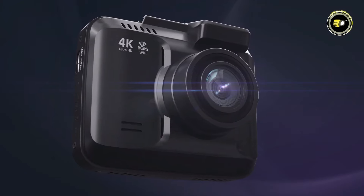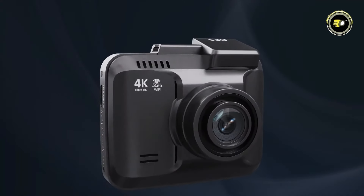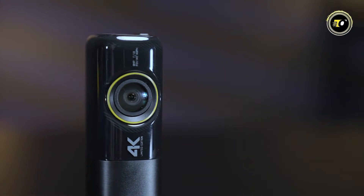Welcome to our latest video of the top 5 best dash cams for 2024. In this video, we'll be showcasing the latest advancements in dash cam technology, from ultra-high-definition video recording to advanced driver assistance systems.